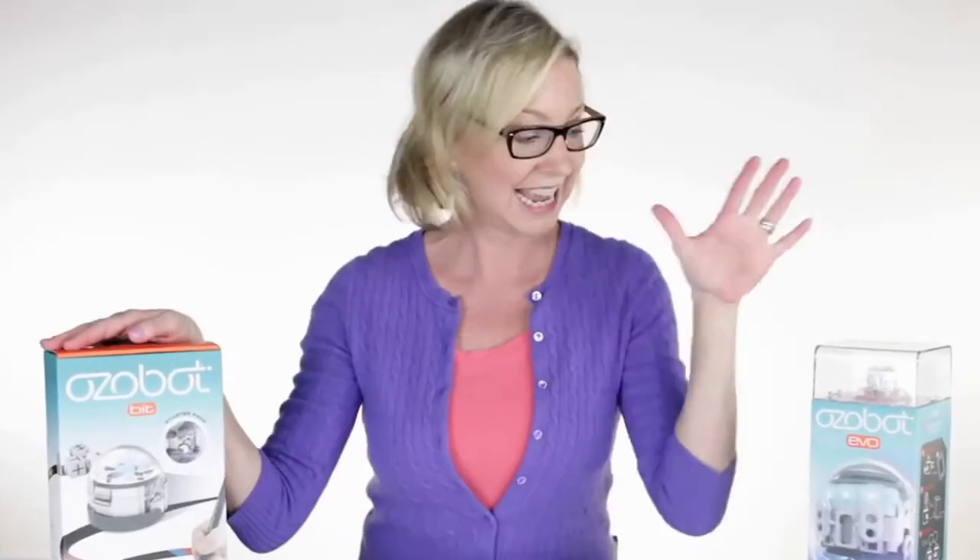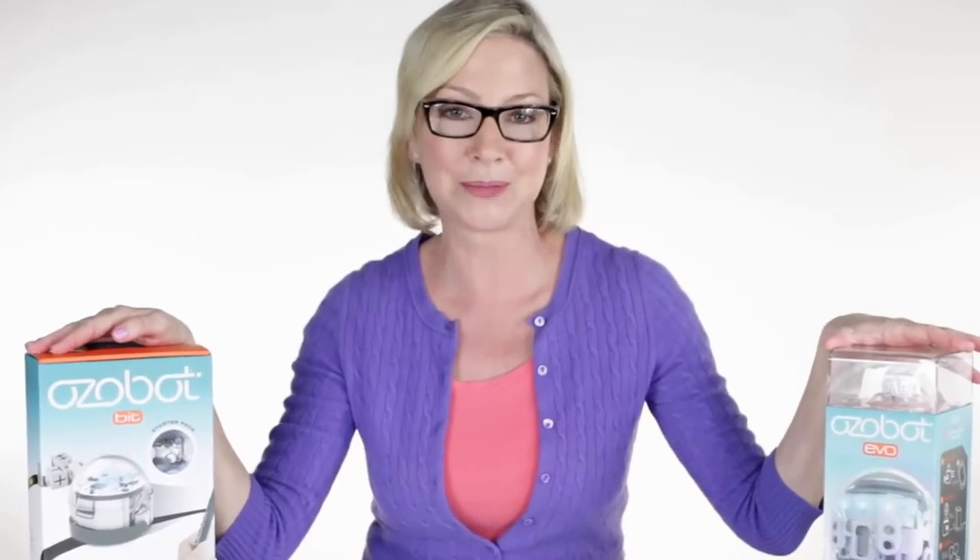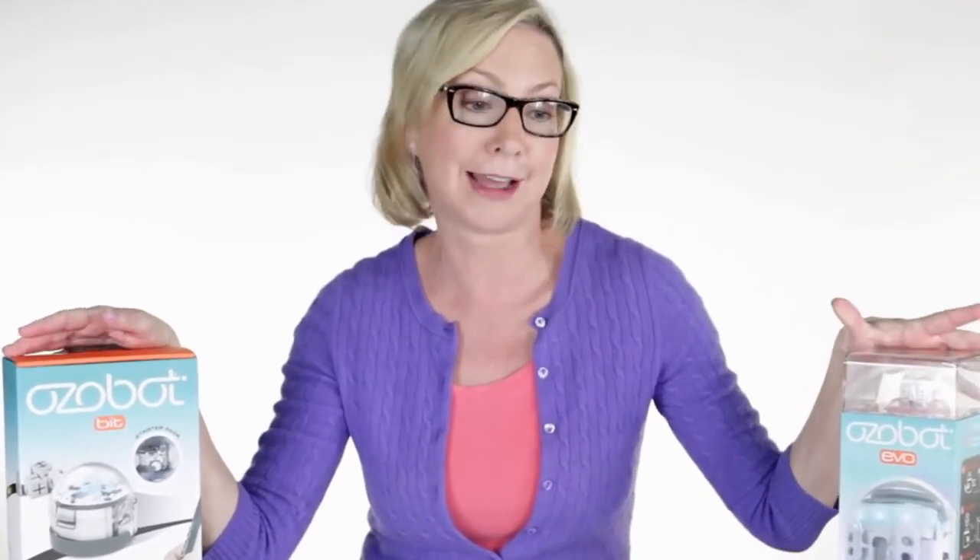Small, smart robots that teach kids how to code. Ozobot makes two different bots, Bit and Evo. Today, I'm going to break down what Bit and Evo can do and how they make coding cool.